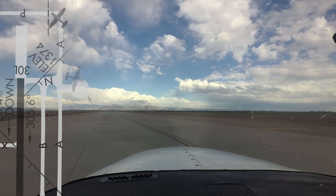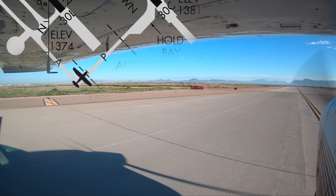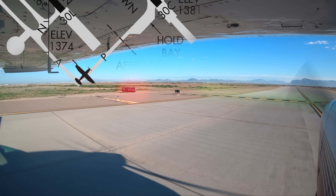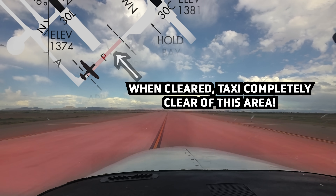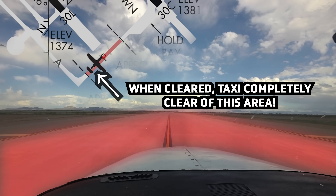Once cleared to taxi on Papa and cross the runway 30 Left approach hold, pilots are reminded to cross the approach hold area without delay and taxi completely across the hold lines on the north side of the approach area, so as not to interfere with aircraft landing on runway 30 Left.